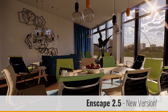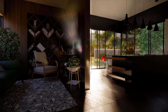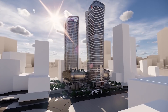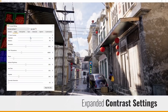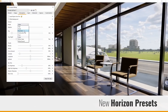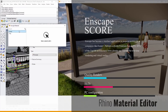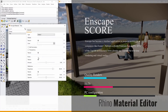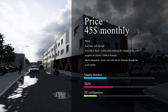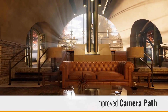Enscape is a virtual reality and real-time rendering plugin for Revit, SketchUp, Rhino, and ArchiCAD. With just one click you can start Enscape and within seconds walk through your fully rendered project — no upload to the cloud or exporting to other programs required. All changes in the project are immediately available to evaluate in Enscape. Enscape has become a standard application in projects worldwide, and companies like Foster + Partners and KPF use it. 80 percent of the top 100 architectural firms already use Enscape for real-time rendering and virtual reality.